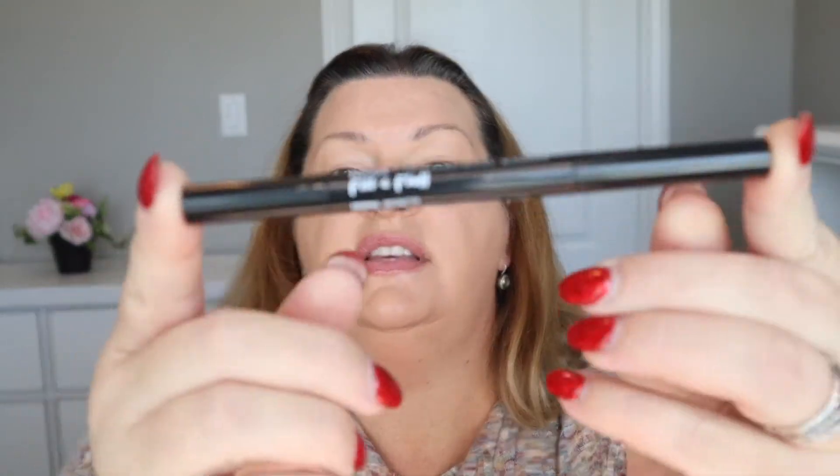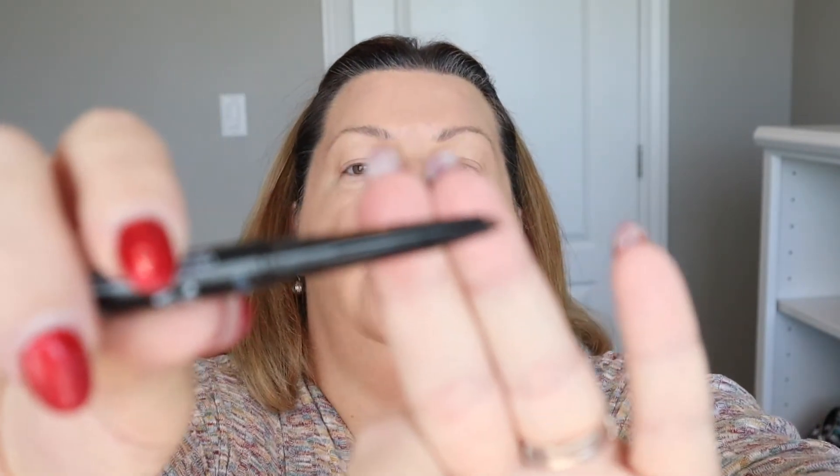The next item I purchased is the Fill and Fluff brow pencil, and I got this in the color Brunette. On one end you have the actual product, and on the other end you have — I'm actually not sure what this is. I think it's supposed to be some kind of spoolie, but it actually looks like a little toothbrush. There are definitely bristles, it's not a sponge. I've never used anything quite like this before.